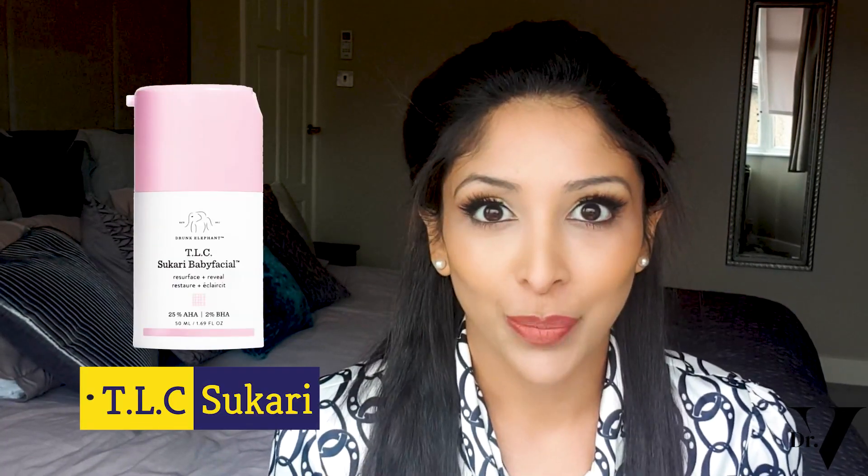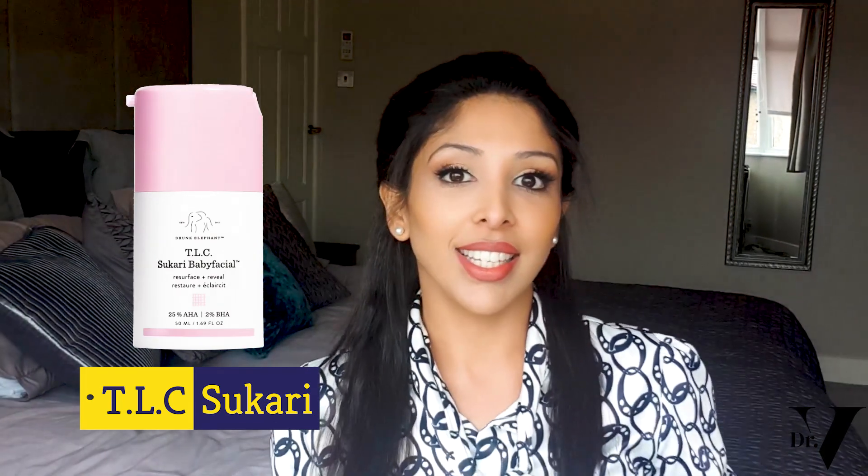Let's start off with our first product, which is TLC Tsukari Baby Facial. This has 25% AHAs in it and 2% BHA, i.e. salicylic acid. Let's start off with the AHAs: 25% of glycolic acid, tartaric acid, citric acid, and lactic acid.